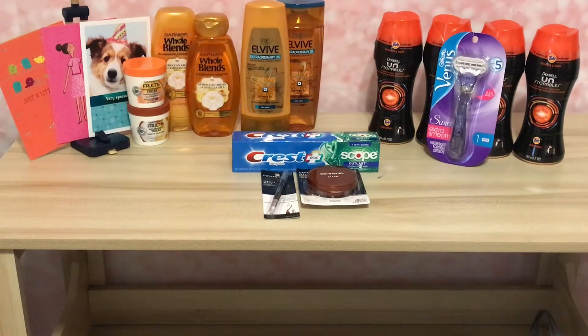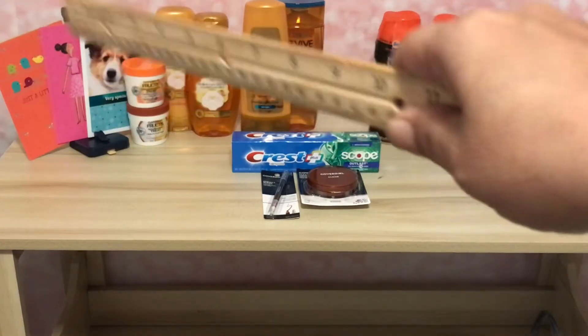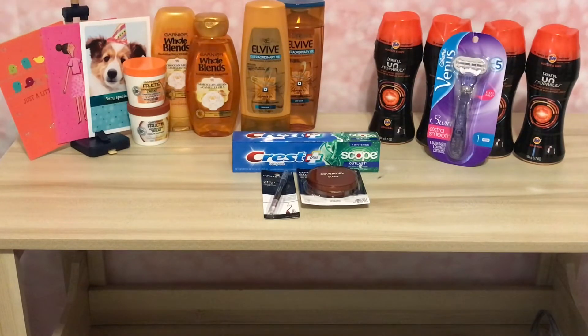The first transaction was the Hallmark cards — these are $2 each here in Pennsylvania and it's buy three and get $3 Extra Buck. I had two CRTs worth $3 each for the two cards. Those six dollars in cards — by using those two $3 CRTs — became completely free plus a $3 money maker.